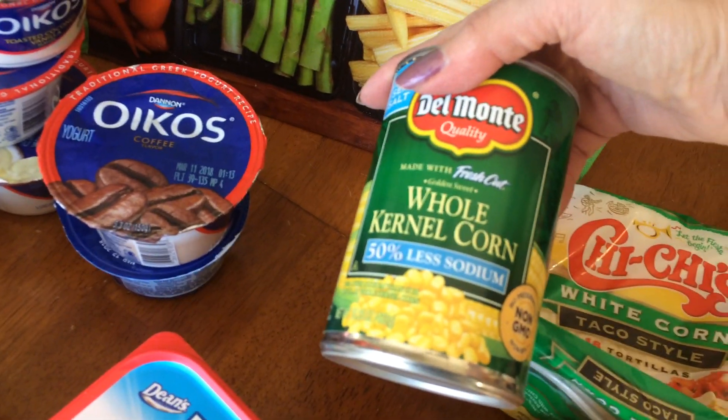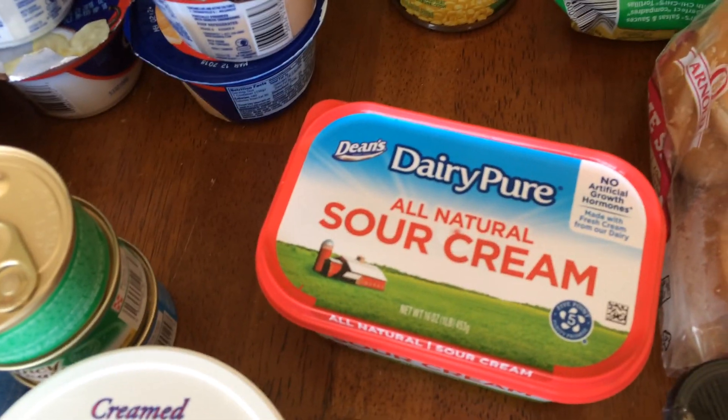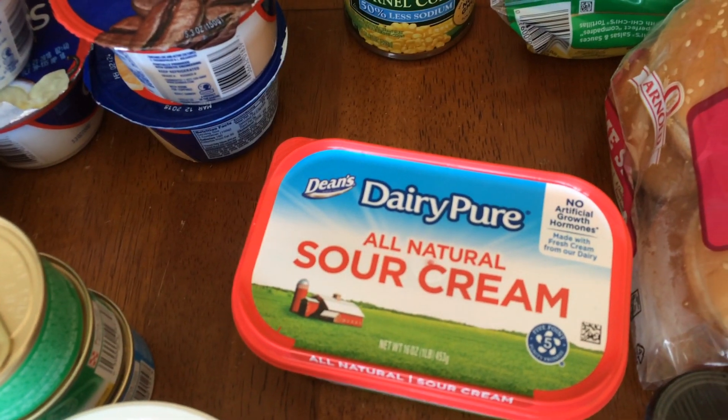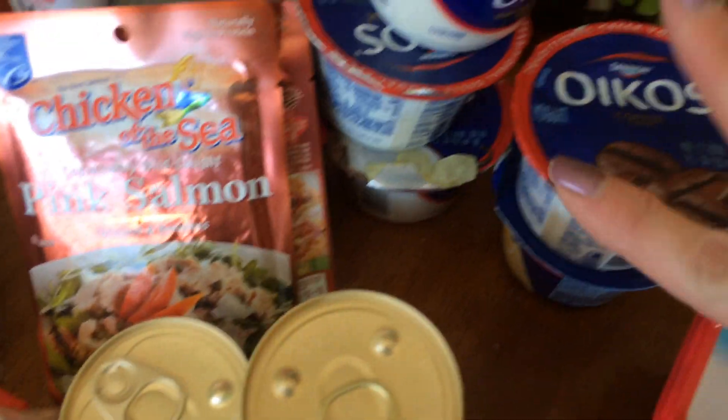I'm going to make a shepherd's pie this week, so I got a whole kernel Del Monte corn. I got the all-natural sour cream. That was on sale for $1.49. I've never tried this brand, but how bad could it be — it's a one-pound tub and it was only $1.49. And I had a coupon.